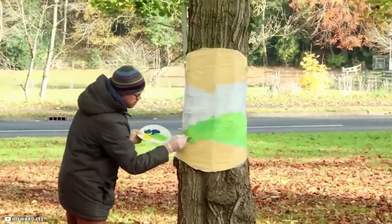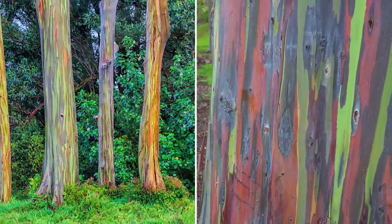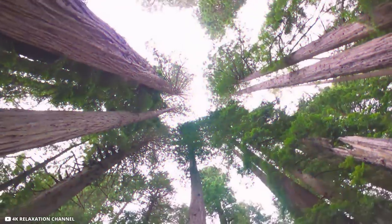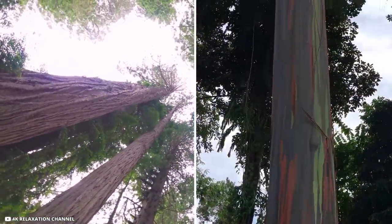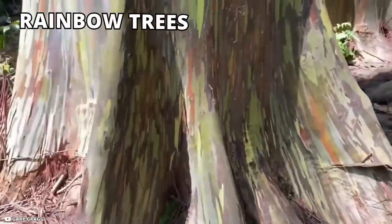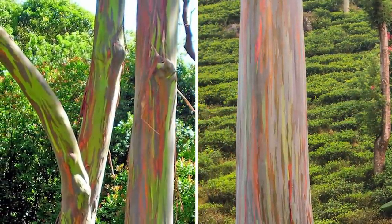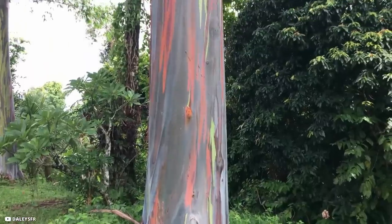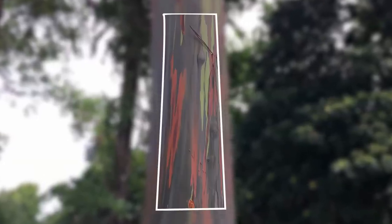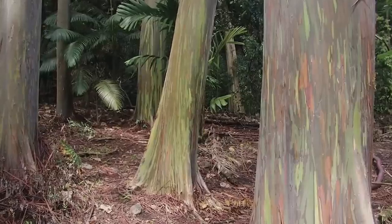Rainbow Trees. At first glance you might just think someone got carried away and painted those tree barks — a reasonable guess. But these colorful streaks formed naturally, and these colorful trees are actually real. Eucalyptus deglupta trees, also known as rainbow trees or Mindanao gum trees, are tropical evergreens known for their colorful, rainbow-like bark. Every season these trees shed their old rinds, revealing a new variegated layer of oranges, blues, and greens — magical, and never looking exactly the same over the years.